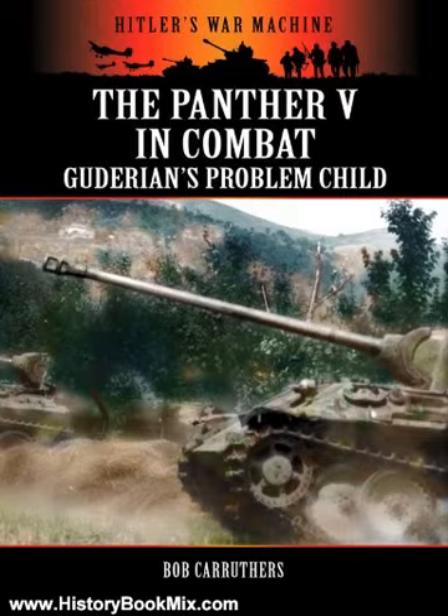This is the summary of the Panther V in Combat, Guderian's Problem Child, Hitler's War Machine, by Bob Carruthers.